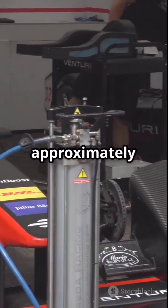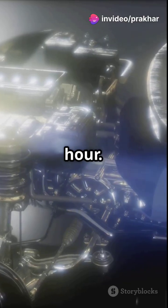Weight. Road engine: approximately 200 kilograms. F1 engine: 145 kilograms. Because every gram matters at 300 kilometers per hour.